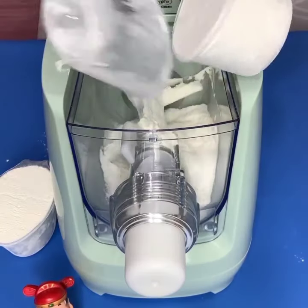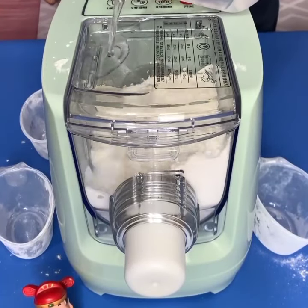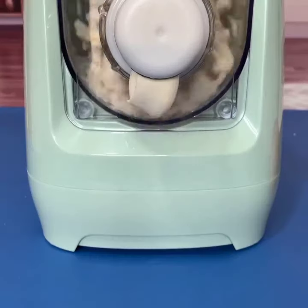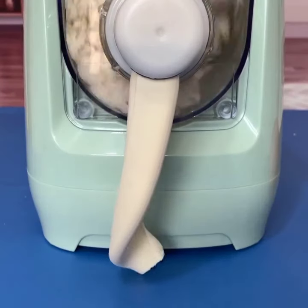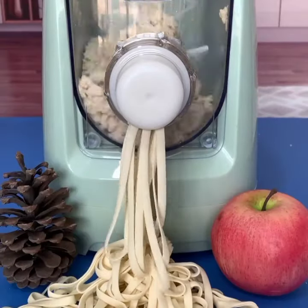Coming in at number 26, we have the Roborock S6 Max V Robot Vacuum. This advanced vacuum cleaner not only cleans your floors, but also has built-in obstacle avoidance and object recognition for a truly intelligent cleaning experience.